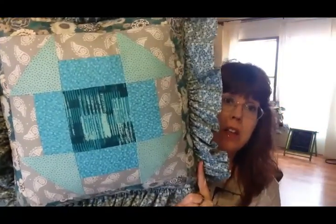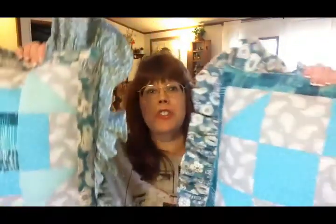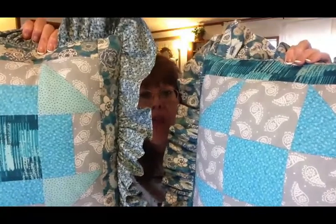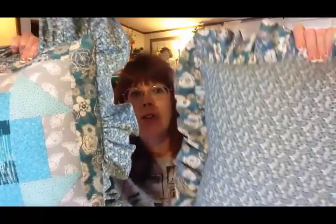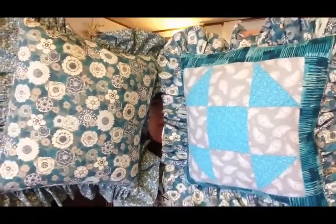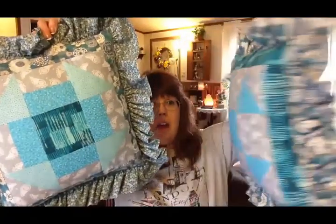The second pillow's quilt pattern is called Hole in the Barn Door, and it has a floral on the back. If I can get them both up here together, you can see how the fabrics are the same — the ruffle on this pillow is the same as the back on the other pillow, so she could arrange them multiple ways on her couch, bed, or wherever she's planning to put them.